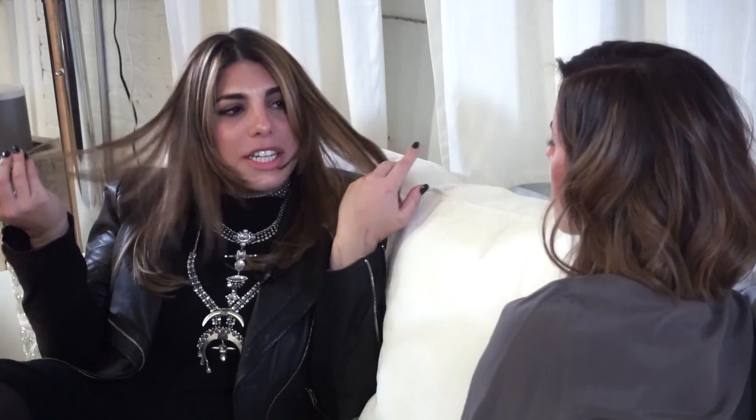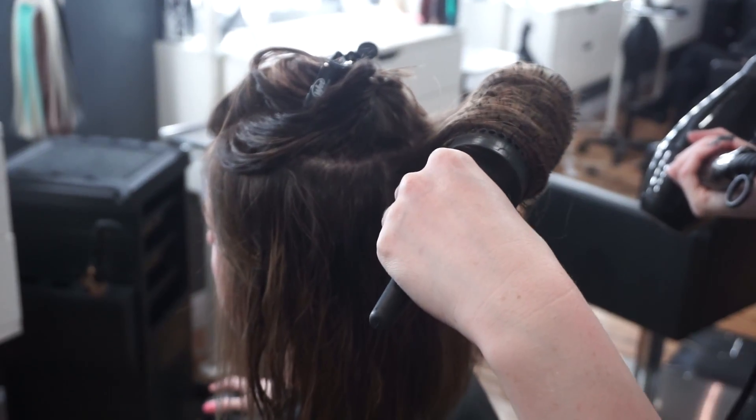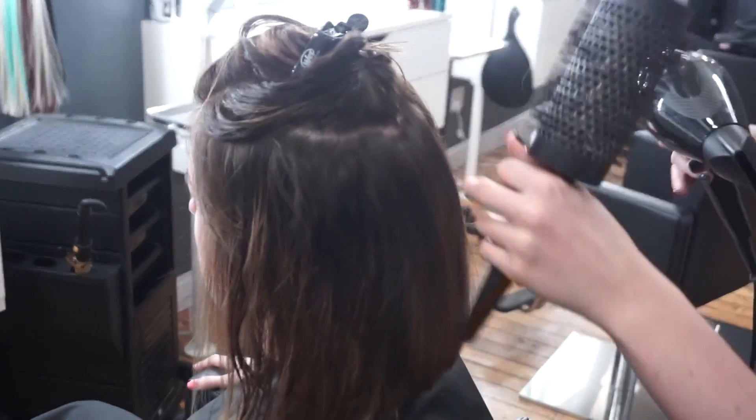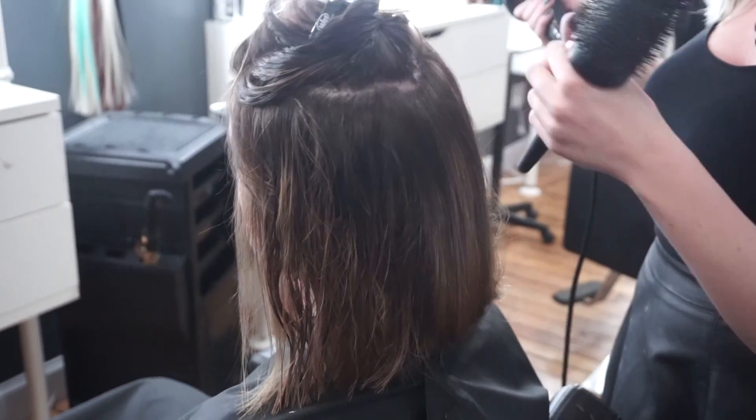What's the biggest beauty trend you see for 2017? I believe ombré and balayage have been in for a long time, but I think that's heading out. I actually think multi-dimensional hair is kind of coming back in. If you look at my hair, you see how there are like three different tones that blend together beautifully — that look is coming back in, kind of like yours. Very dimensional but soft.